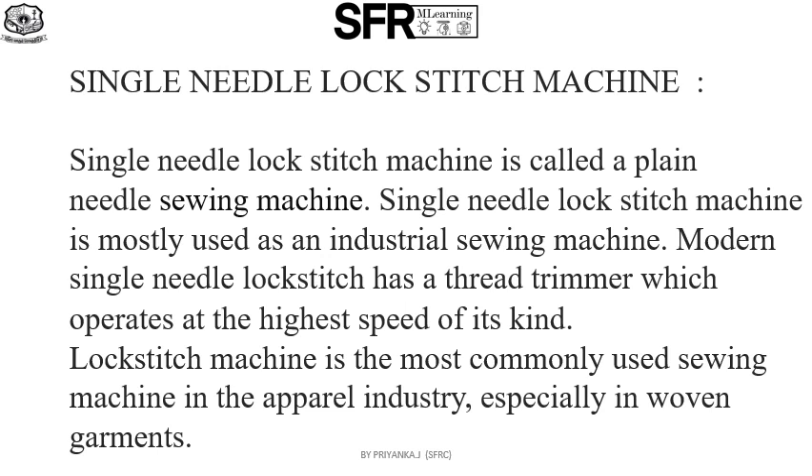Now we are going to see the single needle lock stitch machine. The single needle lock stitch machine is called a plain needle sewing machine. It is mostly used as an industrial sewing machine. Modern single needle lock stitch machines have a thread trimmer which operates at the highest speed of its kind.